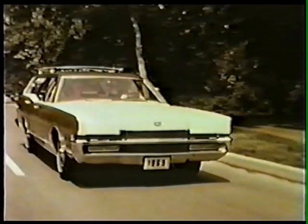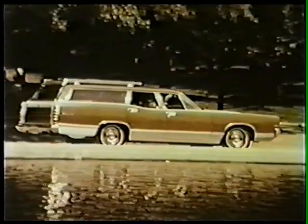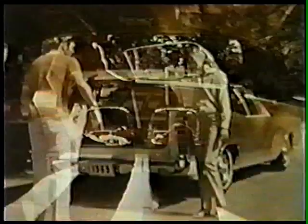For long summer trips, Colony Park has an increased fuel capacity. This year, a newly designed tailgate that can be opened like a door with the window up or down, and nearly five cubic feet more cargo space. Crowning the new roof line is an optional wood-toned luggage rack with integral air deflector for cleaner rear windows.